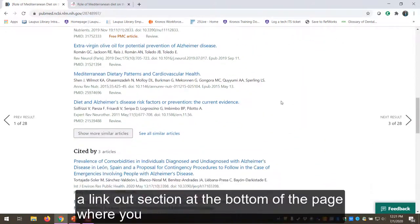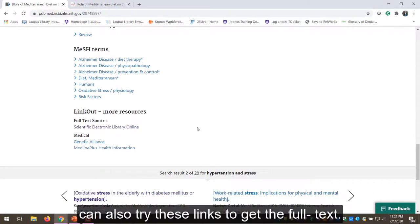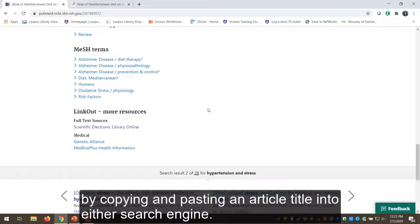There's also a link out section at the bottom of the page where you can also try these links to get the full text. You can also try Google Scholar or researchgate.net by copying and pasting an article title into either search engine.